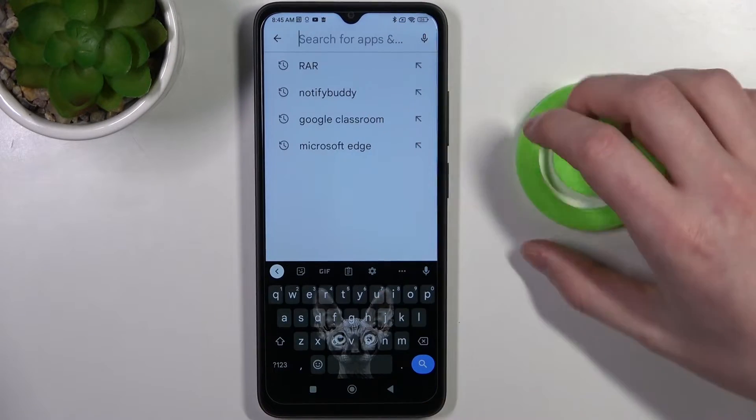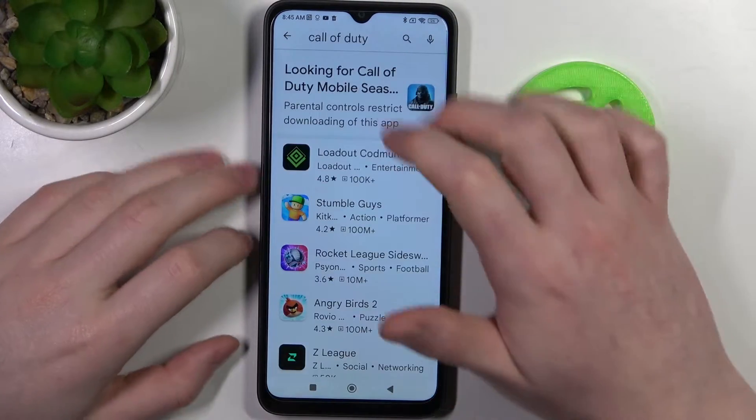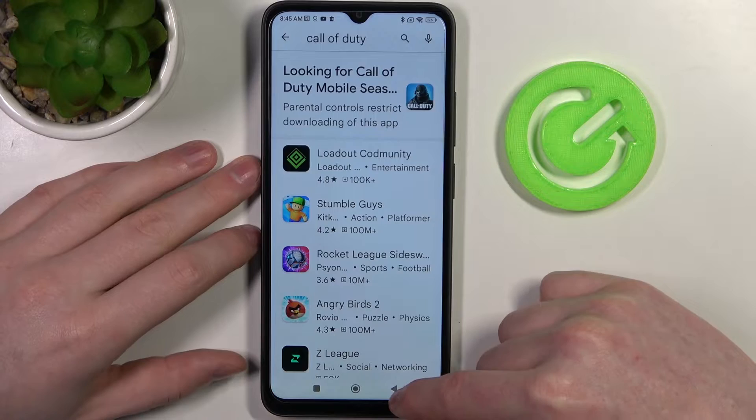Let's look for Call of Duty Mobile in this example. As you can see, there's no game that we can download — there's a Call of Duty icon right here, but if we click on it, nothing happens.